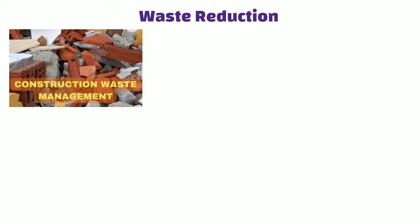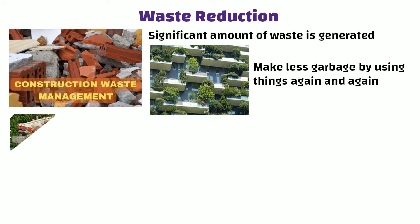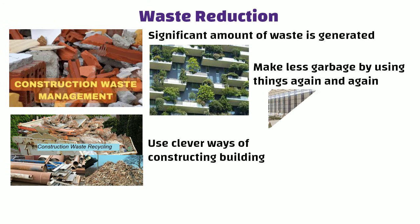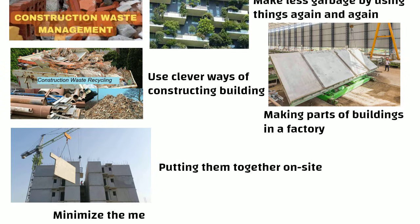Waste Reduction: During the construction of a building, a significant amount of waste is generated. But Green Building tries to make less garbage by using things again and again. They do this by recycling materials. Also, they use clever ways of constructing buildings like making parts of buildings in a factory and putting them together on site. This helps to minimize the mess during the construction of a building.